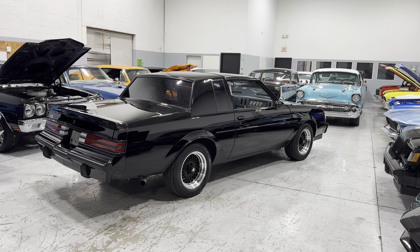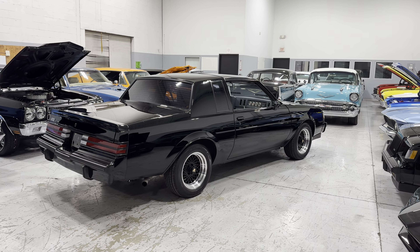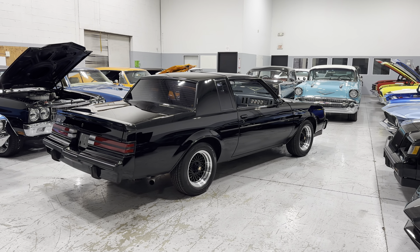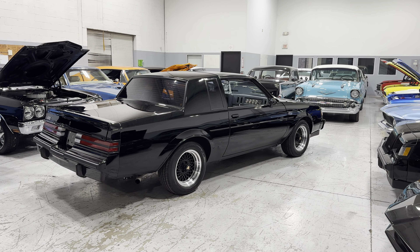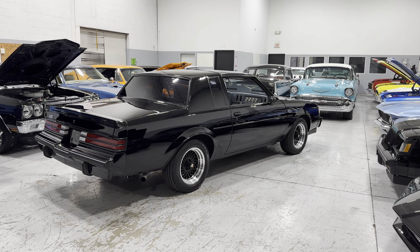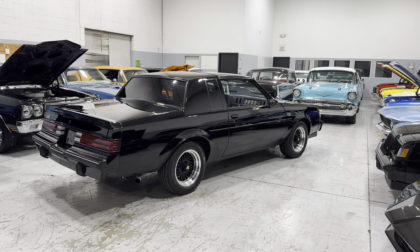If you need financing for this Buick, please listen. If your credit score is between 600 and 739, you will need about 10% down. Our loan terms go up to 180 months, which gives you a very low monthly payment option. You can find that credit application at mgmclassiccars.com under the Finance tab.